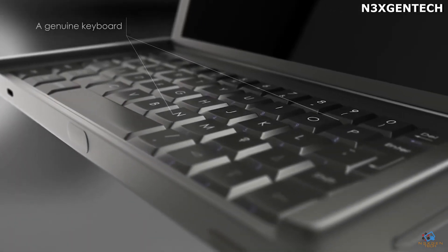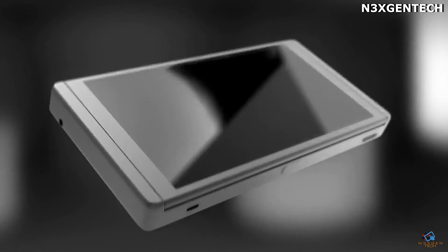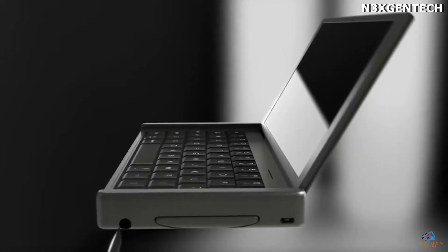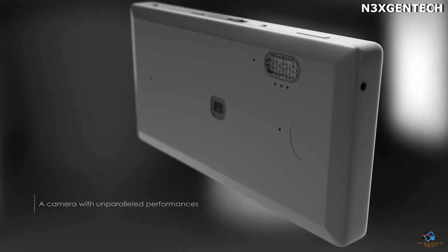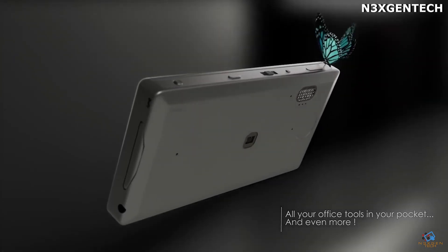Despite all the advantages, specialists plan to slightly improve the Graal Phone in the near future. In the final version, users will likely see the smartphone in a thinner case. Specialists also plan to work on software integration in terms of using Windows 10 and Android together.